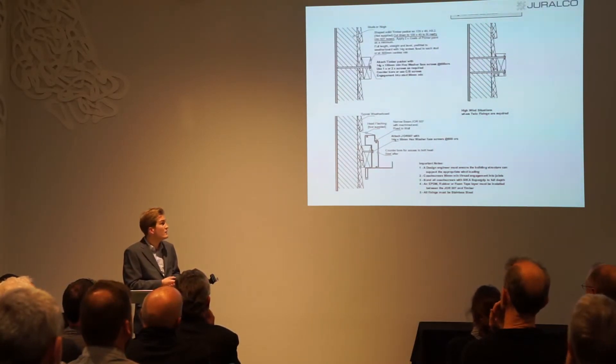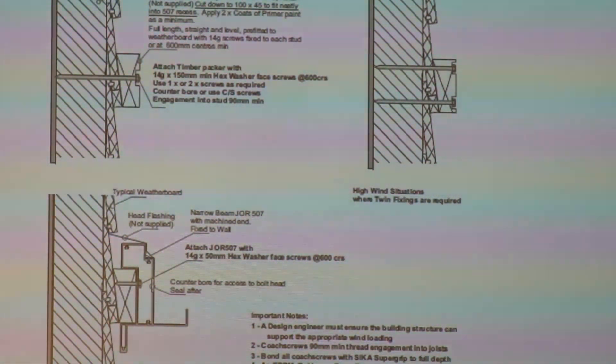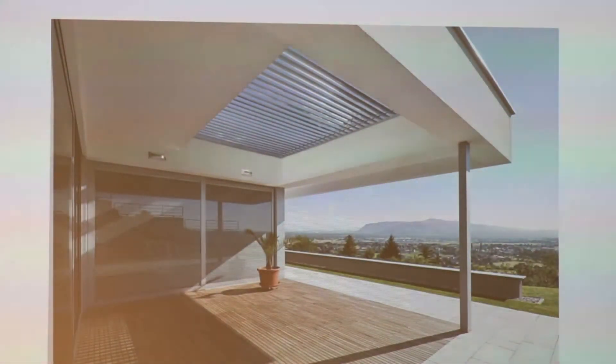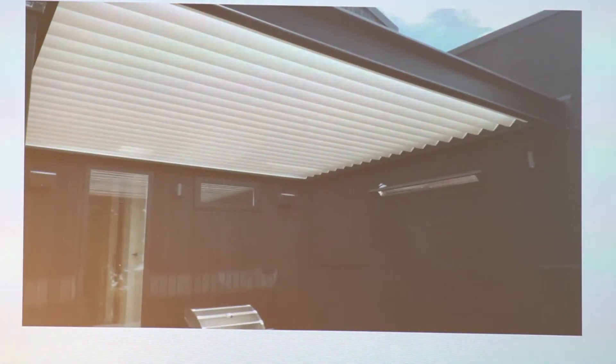There are two different beam profiles — so if you've got a version that mounts to a building structure, that's the perimeter beam for that. Here's the detail for getting onto a weatherboard structure — the Louvre roof perimeter beam just sits over a timber beam and gets fitted onto the building. It's up to you to make sure the structure can take the load of the Louvre roof. Some installations are fully integrated — fitted into the house structure with no separate beams — or set into a custom steel and timber perimeter structure.